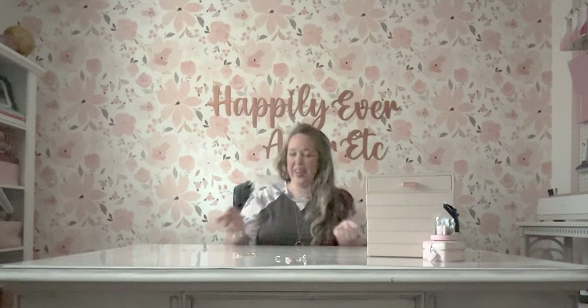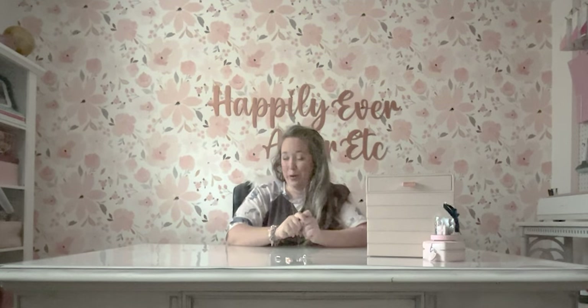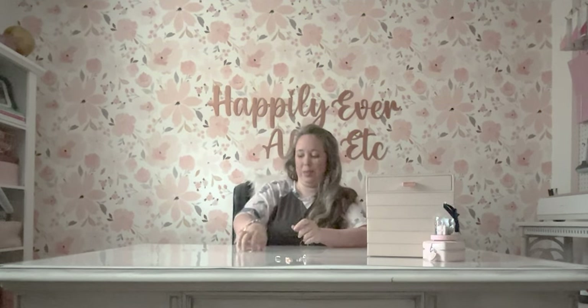Hey y'all, it's Betsy with Happily Ever After Etc, and welcome back to another Pandora video. Today I'm going to be talking all about Pandora Me, which are the little link bracelets that Pandora came out with a year or two ago. They've been around for a while, but this is my first time ever owning one.